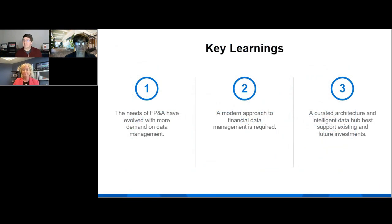I just wanted to summarize what we've talked about so far — and just a heads up, please use the Q&A for any questions. The role of FP&A is evolving and it's more reliant on data and data management than ever before. Traditional approaches aren't really efficient and effective anymore — we need to redesign how we get data into the hands of the people that need it. The best way to do that is through this curated architecture alongside an intelligent data hub that can best support your current investments, as well as any future requirements. It's a much more adaptable architecture.